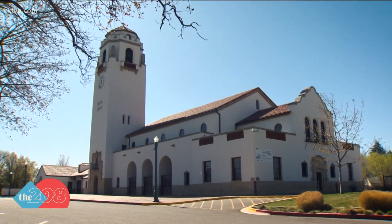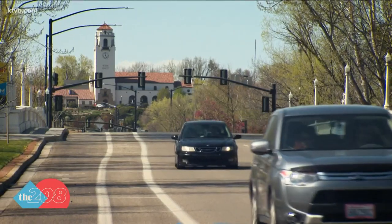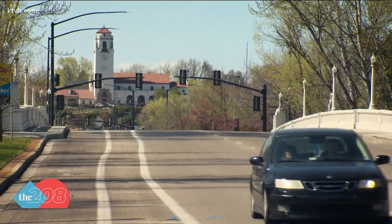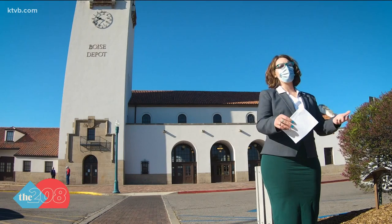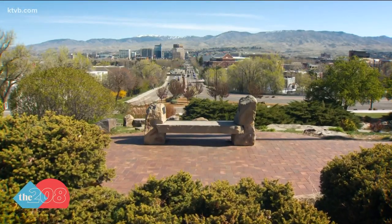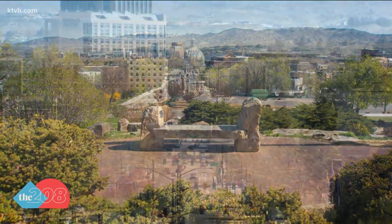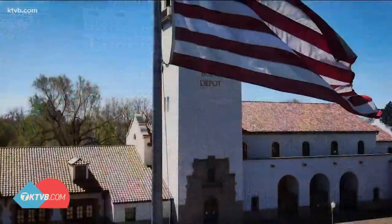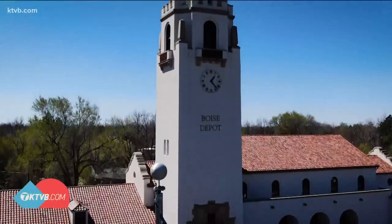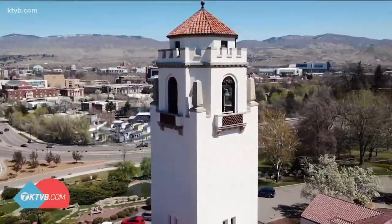The building hasn't been the only thing that's changed over the years. After the depot was completed in 1925, the city of Boise decided to redo the route to it, starting with changing the street name from 7th to Capitol Boulevard. They had a grand vision of Capitol Boulevard as the entrance to the city, with a clear view shed from the depot to the Capitol — which you can still see some of today. It's been more than two decades since the last passenger train passed through the Boise Depot.